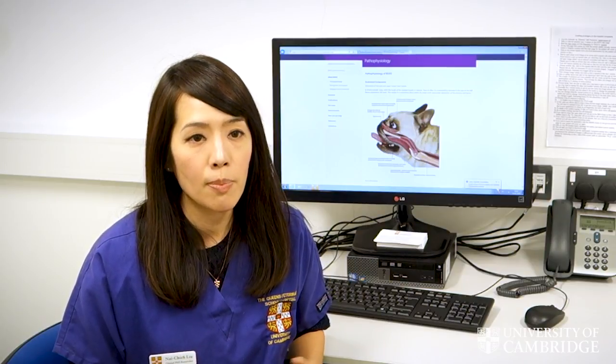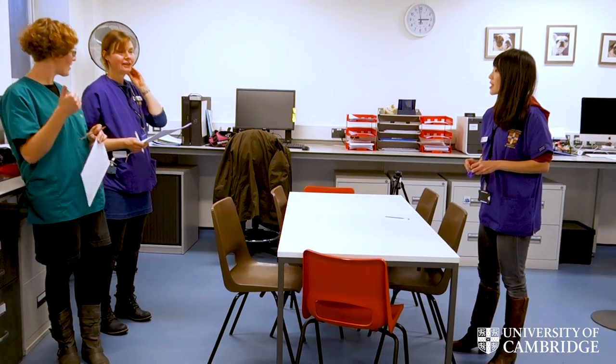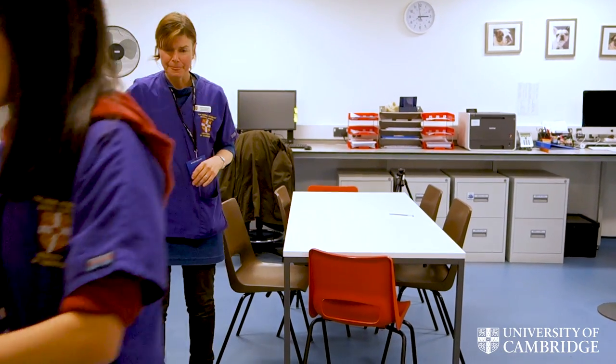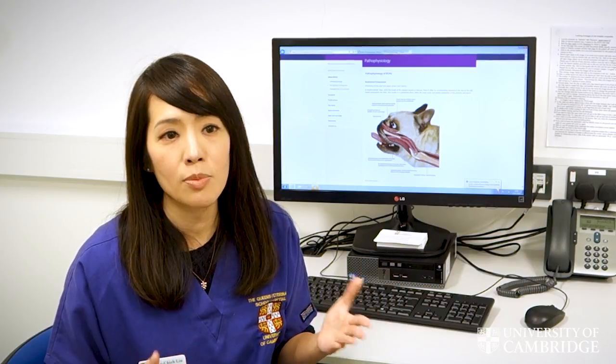We have a numeric score called the BOAS index, ranging from 0 to 100%. A score of 0 means the dog doesn't have the disease at all, and 100% represents the most severe status. This allows us to screen dogs for brachycephalic obstructive airway syndrome, and also to assess whether surgery to correct the upper airway is actually working. This has given us a great opportunity to study the disease and help owners and breeders understand their dog's breathing function.